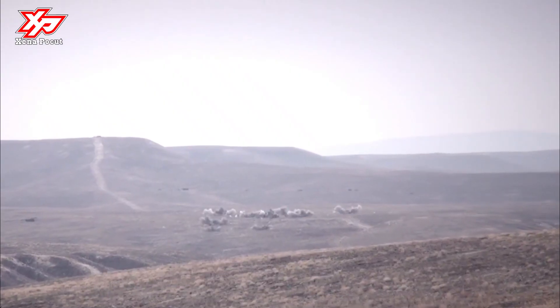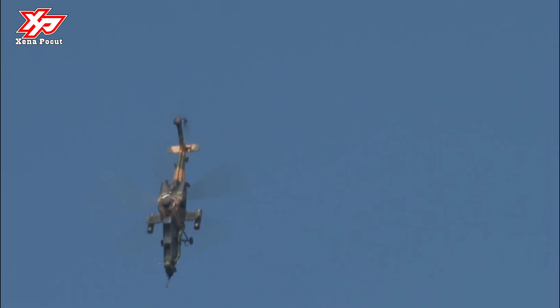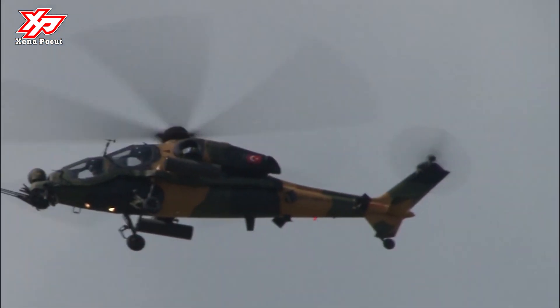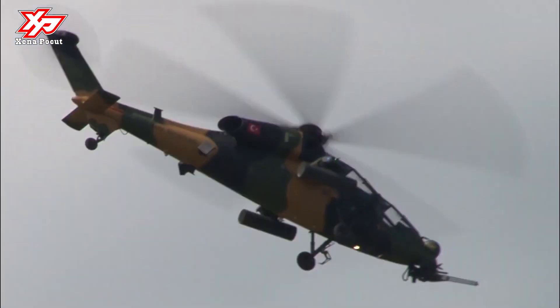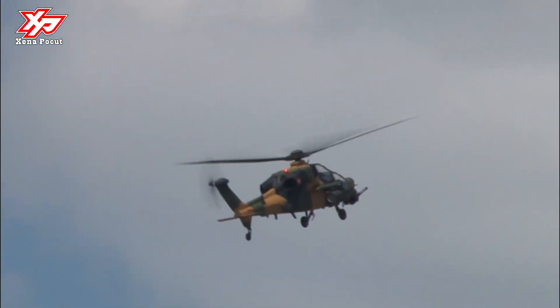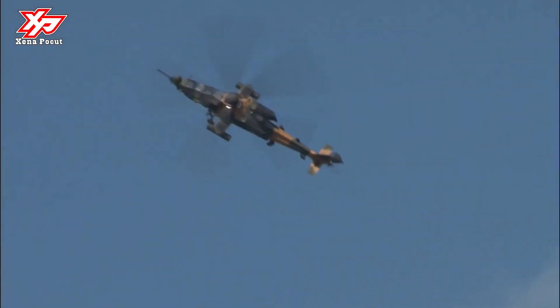The ATAK program was begun to meet the requirements of Turkish Armed Forces for an armed tactical reconnaissance and attack helicopter. The T129 is the result of the integration of Turkish-developed avionics, airframe modifications, and weapons systems onto the AgustaWestland A129 airframe, with upgraded engines, transmission, and rotor blades.